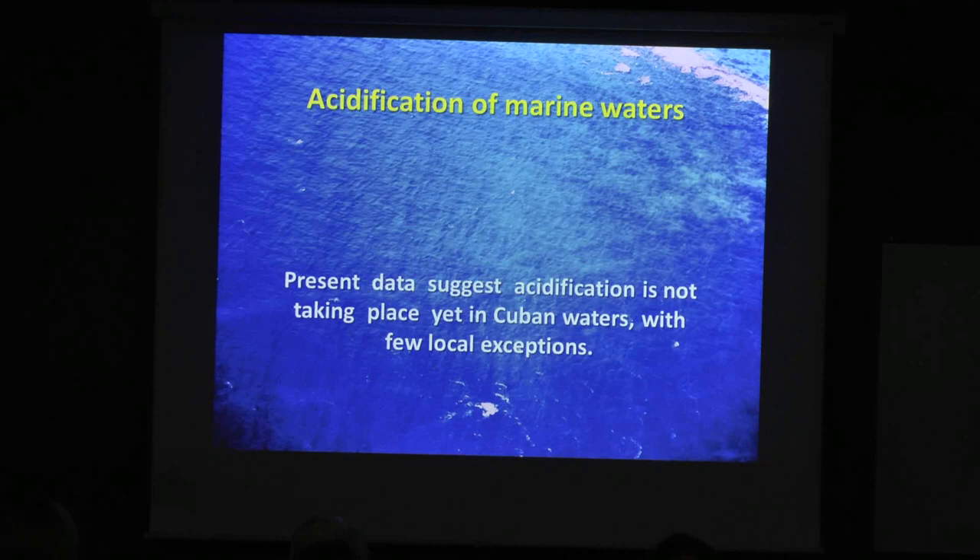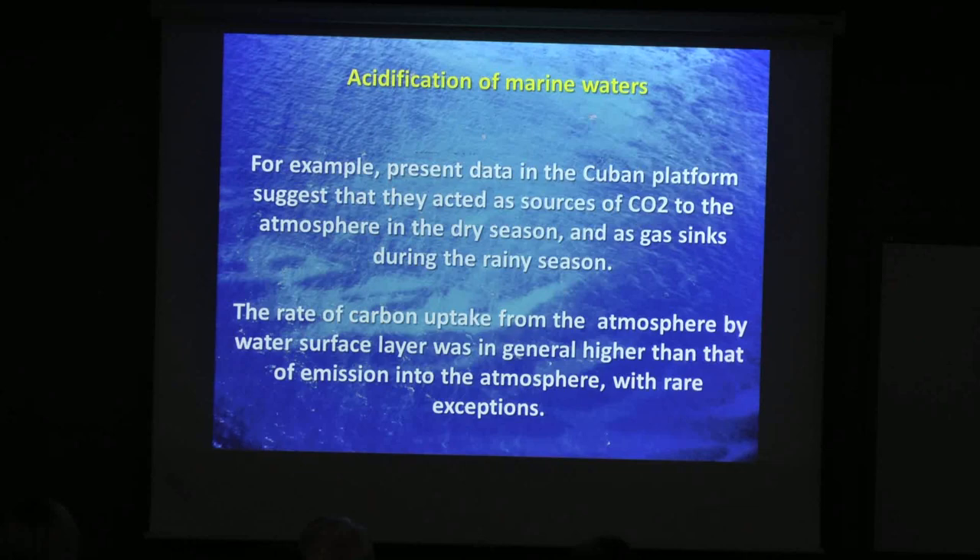Moving to other issues related to climate change and global warming: the acidification of marine waters. Investigation over the last 50 years shows that in the carbonate platform waters of Cuba, the water can react as a CO2 source — we produce CO2 in the dry season — but in the rainy season it acts as a sink, removing CO2 from the atmosphere. Currently we don't have acidic water at this moment, so we are not in such a bad shape.